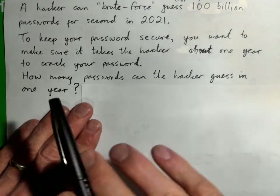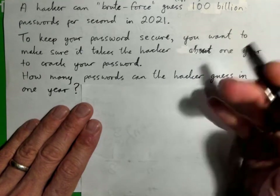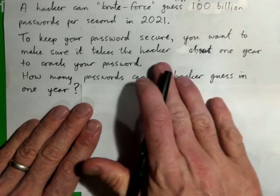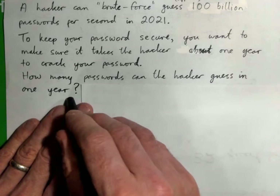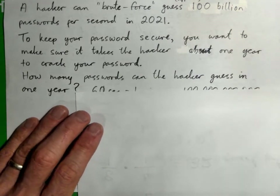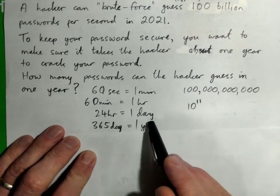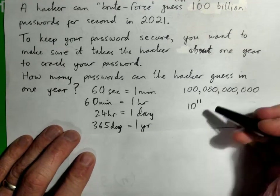Let's say we want the hacker to need at least a year to guess it. Maybe they have a faster computer, or maybe they found out something about you that gives away something you put in the password. So we'll say at least a year to crack your password. How many passwords can the hacker guess in one year if they can guess 100 billion per second? There are 60 seconds in a minute, 60 minutes in an hour, 24 hours in a day, and 365 days in a year.